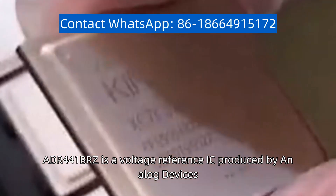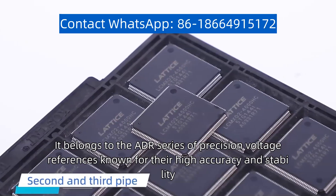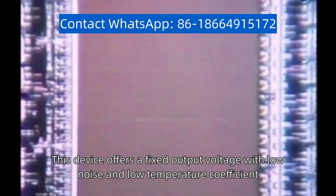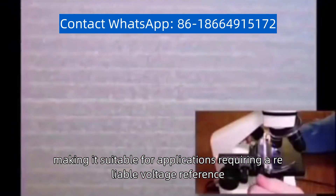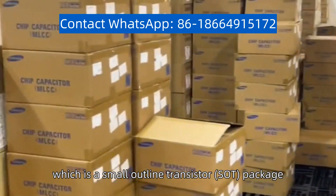ADR441BRZ is a voltage reference IC produced by Analog Devices. It belongs to the ADR series of precision voltage references known for their high accuracy and stability. This device offers a fixed output voltage with low noise and low temperature coefficient, making it suitable for applications requiring a reliable voltage reference. The BRZ in the name indicates the package type, which is a small outline transistor SOT package.